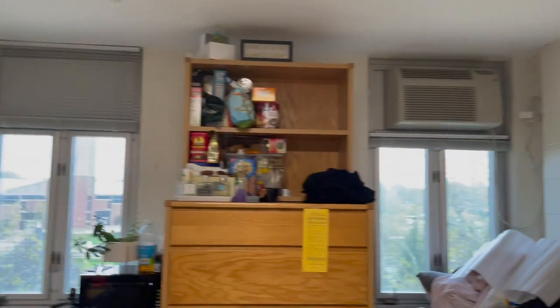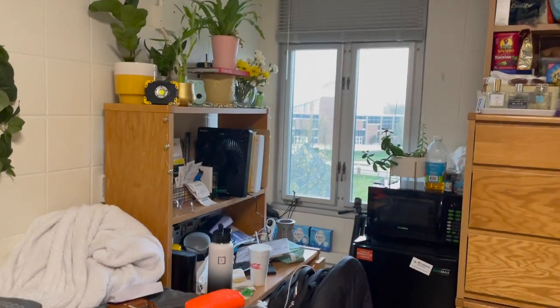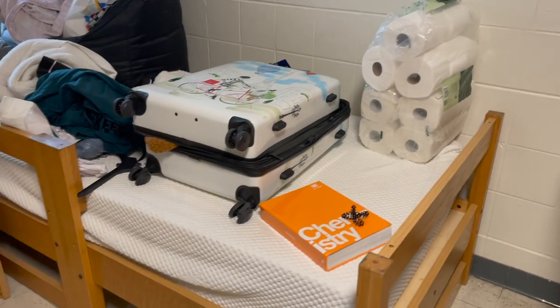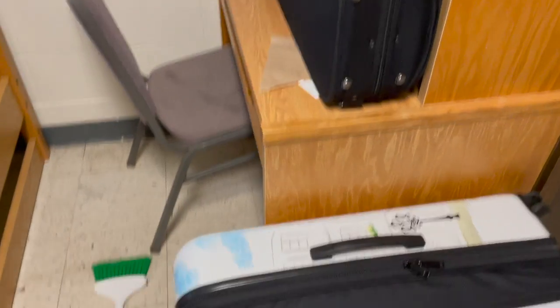The room is split in half — so each side has a window, one side has the air conditioning. Each person gets a dresser, a bookshelf, a desk, a bed, and a mattress. You just have to bring your own sheets. This is what it would come as — a cleaned-off desk. We also always have a mirror; ours came with one and I brought another.